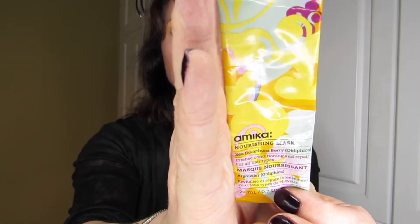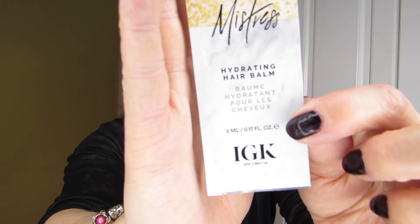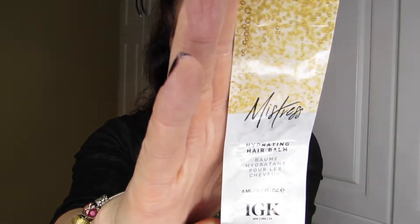The Amika Nourishing Mask, compared to other masks I've tried, is one I would not purchase. However, one I hate the name of but love the product is Mistress by IGK — it really left my hair in such a good state that I would definitely consider purchasing it.